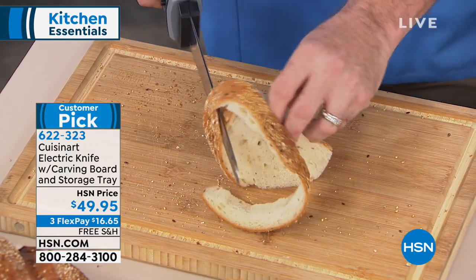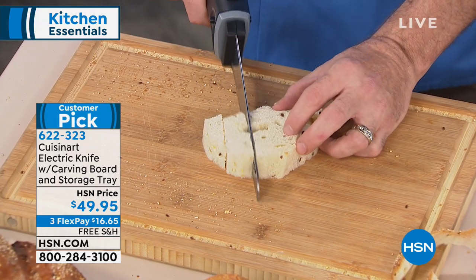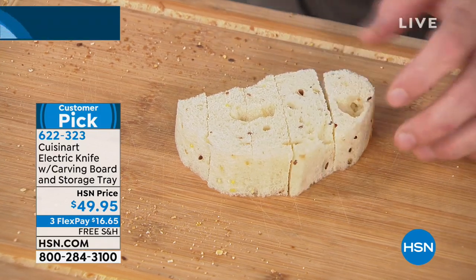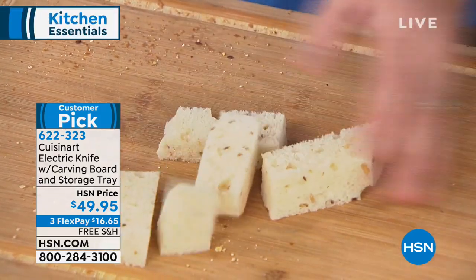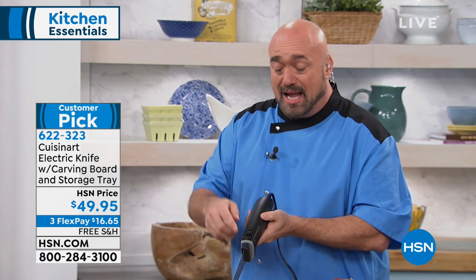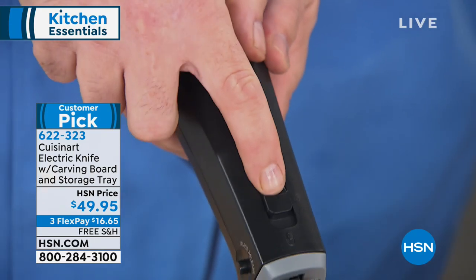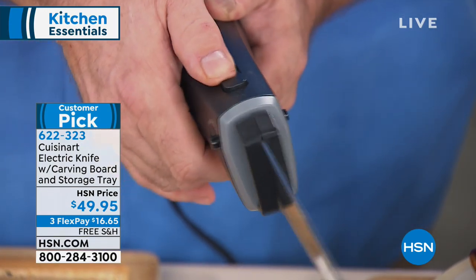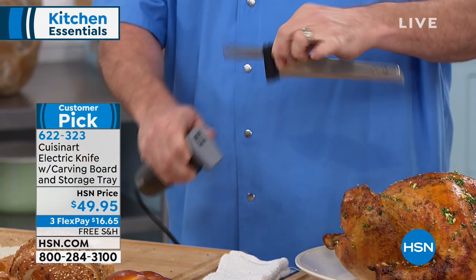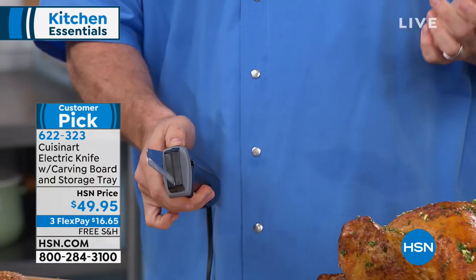Why do we only use carving knives at Thanksgiving and Christmas? Because that's all we thought they were for. When you get this knife home, read the customer reviews — run to the bread section because you'll absolutely love what it does on bread. Here's a tour of the knife: on/off button on the back, and you've got to hit the unlock switch so it can't be accidentally turned on. The blades are dishwasher safe, come apart so you can wipe them off or pop them in the dishwasher, and everything slides back into place easily.